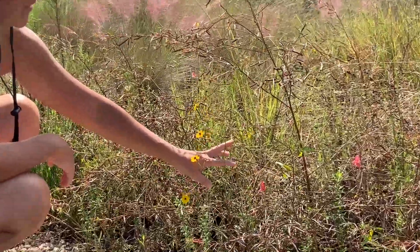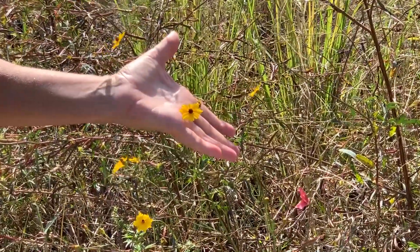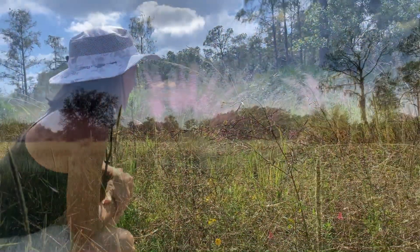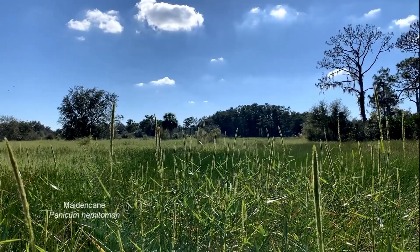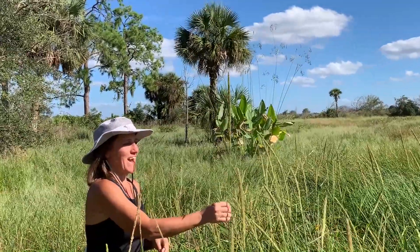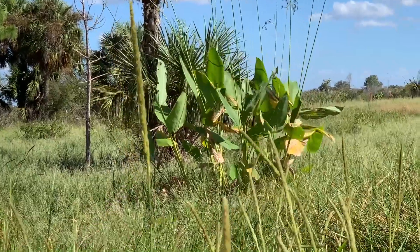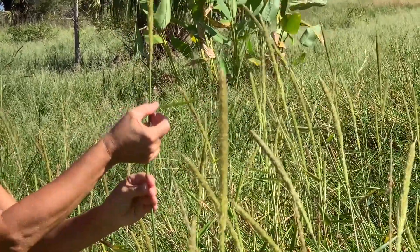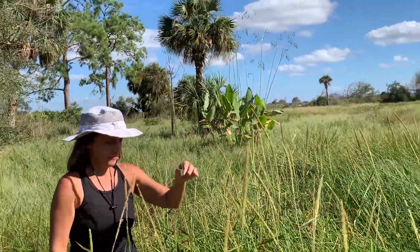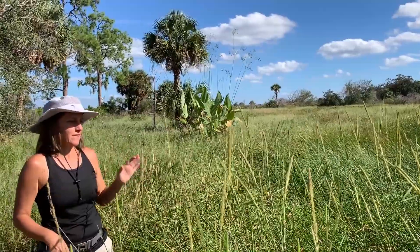This flower is our state wildflower — it's tickseed coreopsis. We see these growing a lot in areas like this. This is maiden cane, a reed-like grass that gets long seed spikes. The seeds are eaten by waterfowl, the leaves come out directly from the stem at about 90 degrees, and the young shoots are often eaten by deer. Maiden cane also makes good nesting habitat for wildlife.